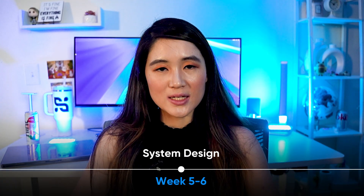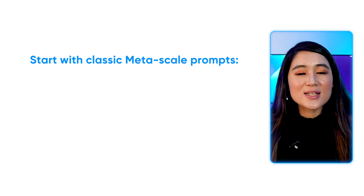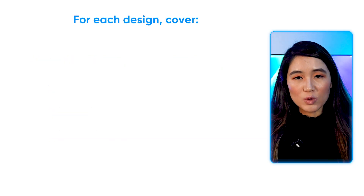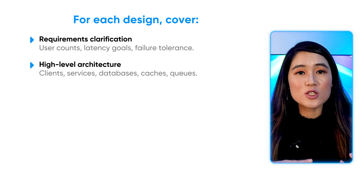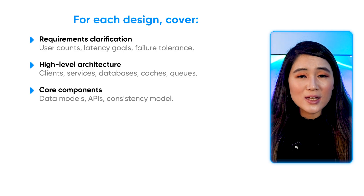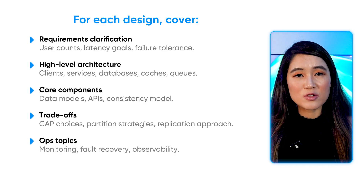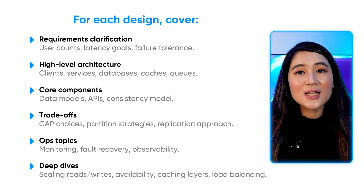For weeks five and six, focus on system design. Pick one system per day and practice sketching it out using Excalidraw. Start with classic Meta-scale prompts like design newsfeed, design messenger chat, or design marketplace recommendations. For each design, cover requirement clarification (user count, latency goal, fault tolerance), high-level architecture (clients, services, databases, caches, queues), core components (data models, API design, consistency), trade-offs (CAP choices, partitioning strategies, replication approach), and topics like monitoring, fault recovery, observability, caching layers, scaling reads and writes, availability, and load balancing.